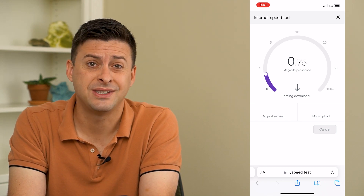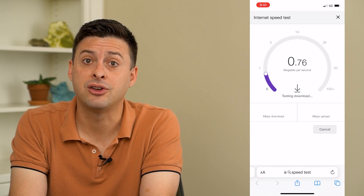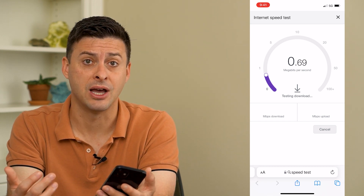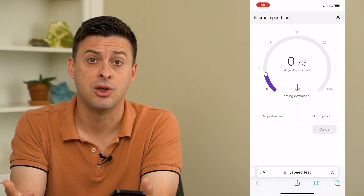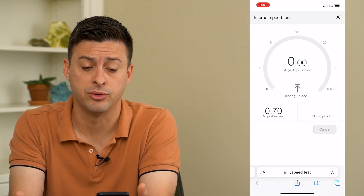It's less than a megabyte per second. If yours is anything less than five megabytes per second or so, that could be the reason why something is maybe not loading or some apps are not working very well on your mobile data or your mobile network.